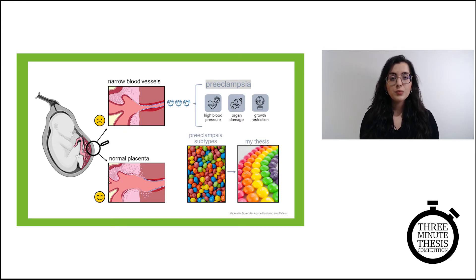The placenta is rooted in the wall of the womb like a tree in the soil, and it joins the baby through the umbilical cord. Blood vessels in the wall of the womb grow into the placenta like roots, holding it firmly in place. When these blood vessels are too narrow, as in the top of my slide, the amount of blood flowing from the parent to the placenta is not enough to provide the baby with sufficient oxygen and nutrients. In response to this, the placenta rings the alarm by releasing molecules into the parent's bloodstream that trigger the pregnancy complication we know as preeclampsia.